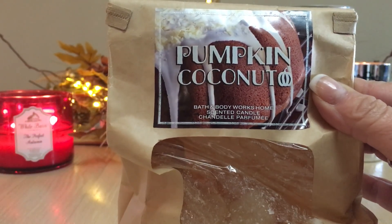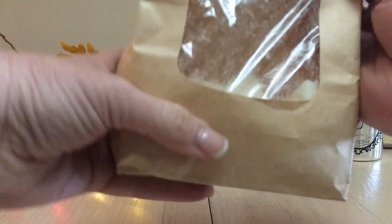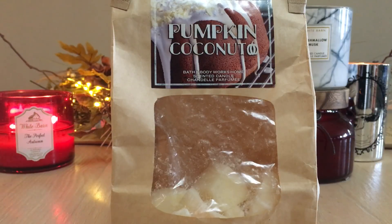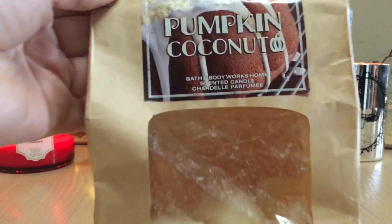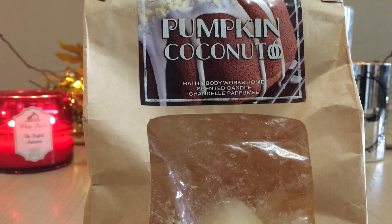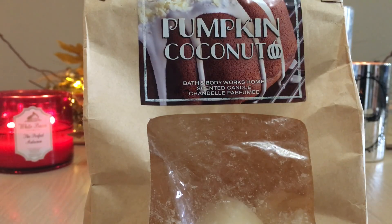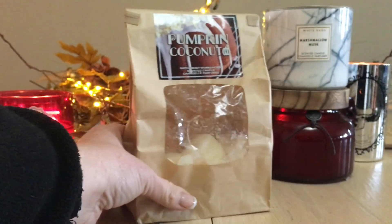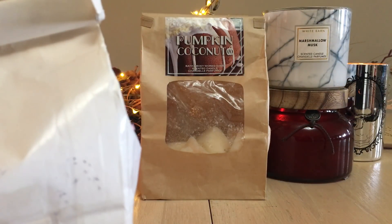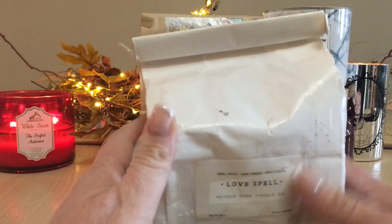This is the classic OG Bath and Body Works Pumpkin Coconut candle. I chopped it up — here are all the chunked-up pieces. I absolutely adore the scent; it's probably one of my top favorite candles ever. It's a perfect gourmand scent without being sickeningly sweet — basically a spice cake with white icing and shaved coconut. The coconut isn't the strongest, so if you're not a huge fan of coconut but like spice cake, definitely give it a shot. It's online only, which I think is a shame.